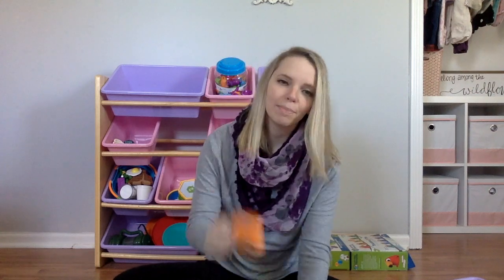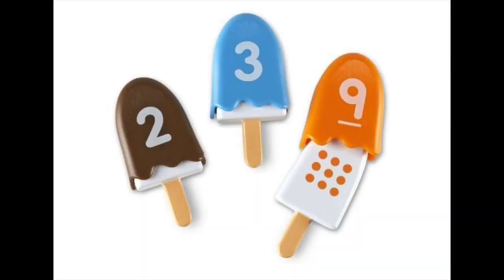The next product that young kids can practice their numbers with is the Smart Snacks Number Pops. They are colored popsicles each with numbers on them, and then the colored part slides off and underneath the popsicle has the same color and the number of dots below.